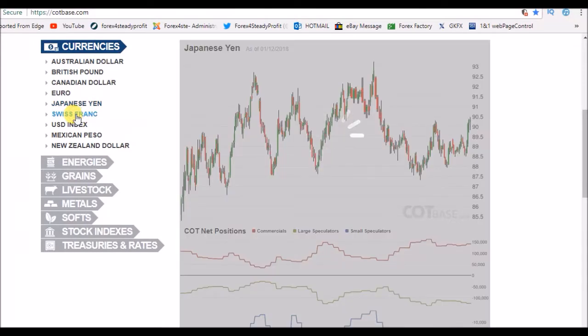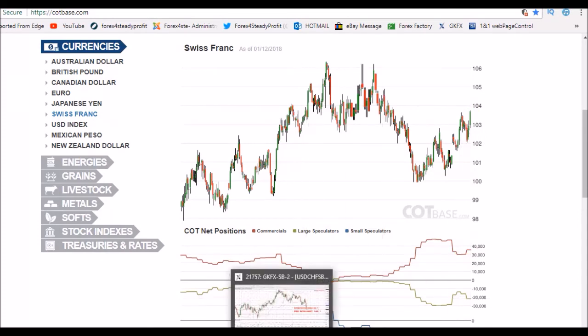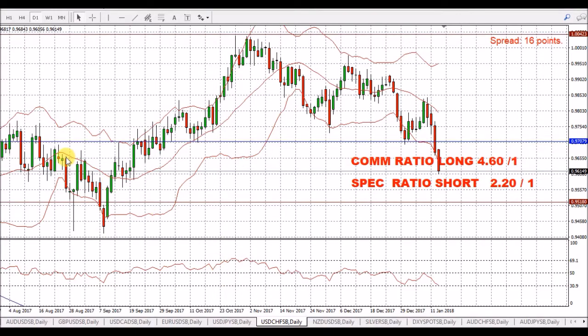The Swiss franc. We've seen a little bit more strength starting to come through at this position here, and we have seen a rise in the value of the Swiss franc. But there again, we have seen a fall in the value of the dollar. Looking at the chart, we've got a long of 4.6 for the Swiss franc. We have seen this fall off, but a lot of that is basically weakness in the dollar, which I expect to come back.